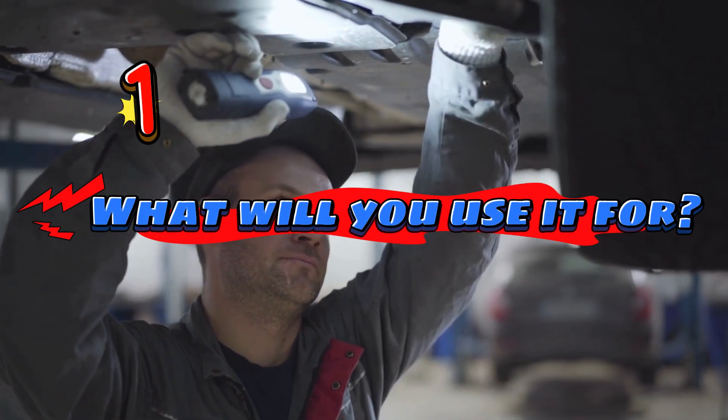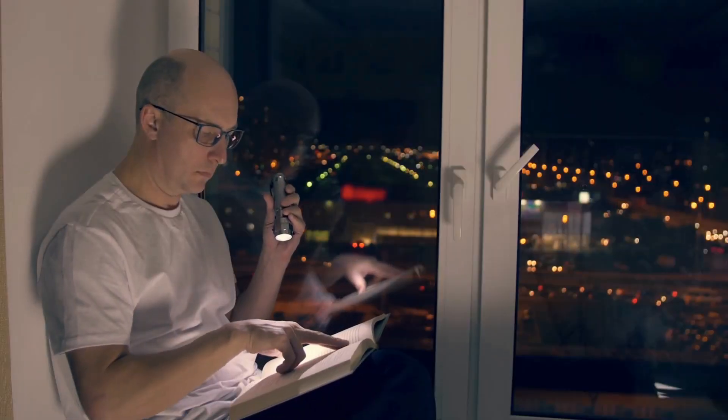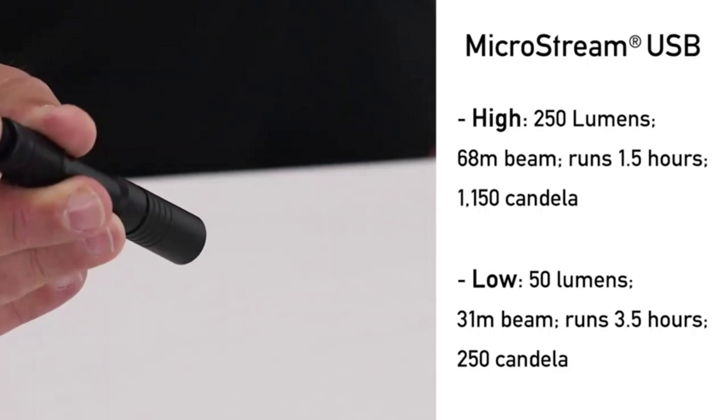What will you use it for? That's the first thing you need to think about. Are you a casual night owl who needs a light to walk the dog or read a book? Then a basic flashlight with 100 to 200 lumens will be your best friend — like the Streamlight MicroStream with 250 lumens. It's small, lightweight, and bright enough for everyday tasks.